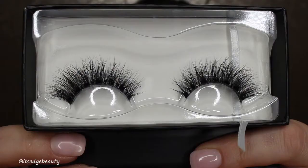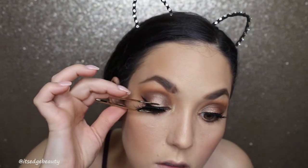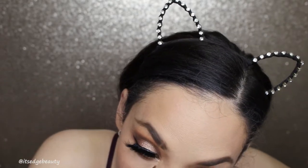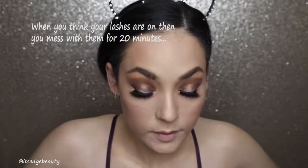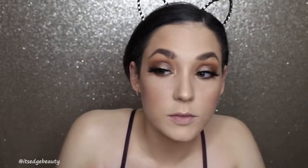Now I am going to try the Too Faced Better Than Sex Mascara. I have tried the waterproof version but I have not tried this regular version. That's not bad. Now I am going to try out the Lily Lashes in Style Makeup by Samuel — they look like this. I'm using the Tarte Lash Applicator and the Duo Brush-On Lash Adhesive with Vitamin E. Okay, those are on — those are pretty. Gotta go over the eyeliner a little bit — wish me luck.